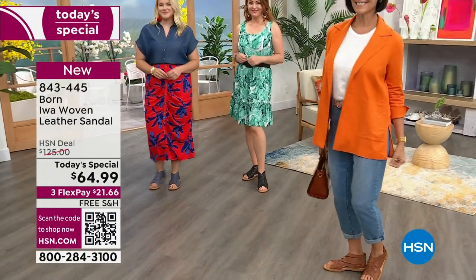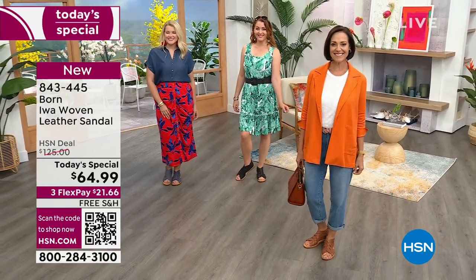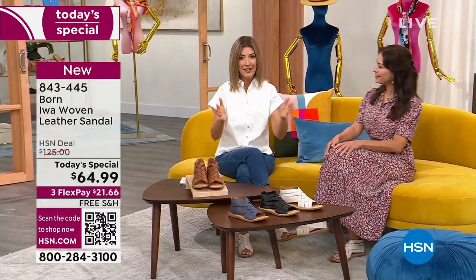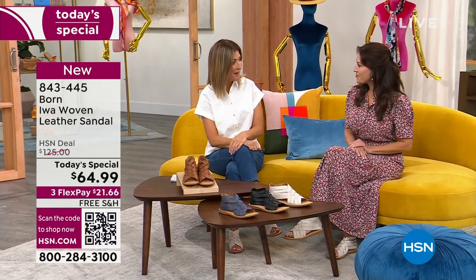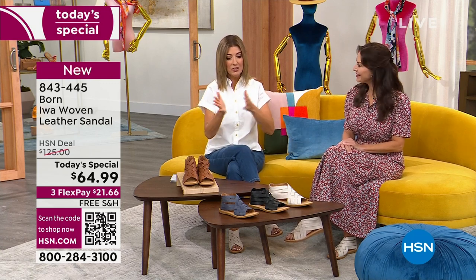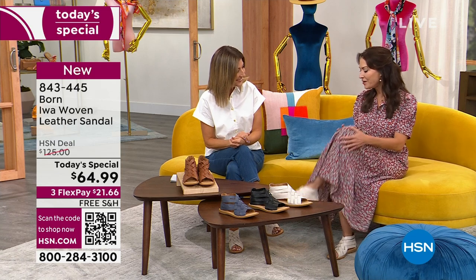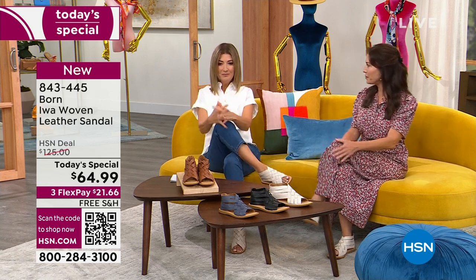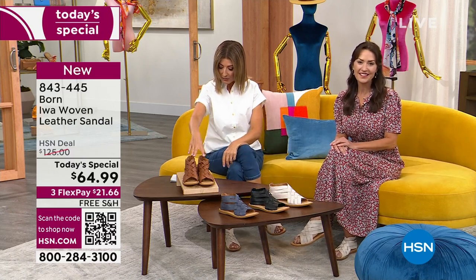Everyone loves a shoe sale and everyone loves Karen LeBlanc, who's here to take us shopping. We love Born here on HSN — I discovered this brand many years ago. Karen is a fashion expert and travel guru who takes us shopping and tells us where to go. The places you can discover with the Born sandal are really limitless. And look — great minds think alike, we're both wearing the white today!